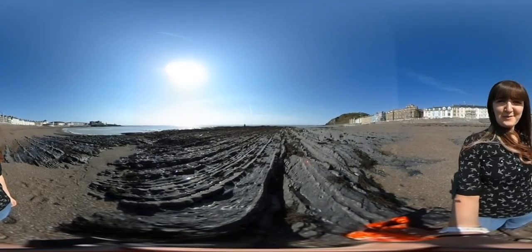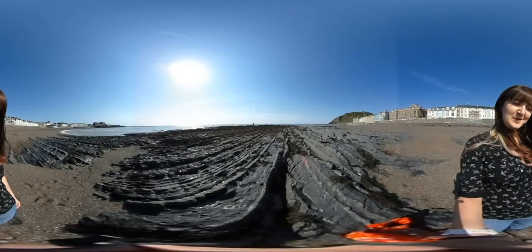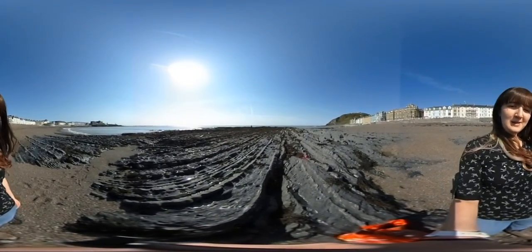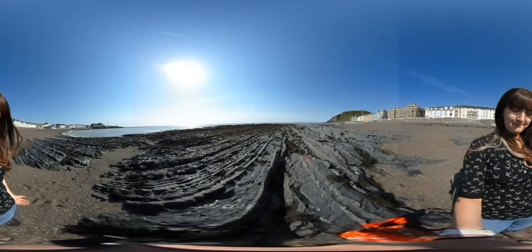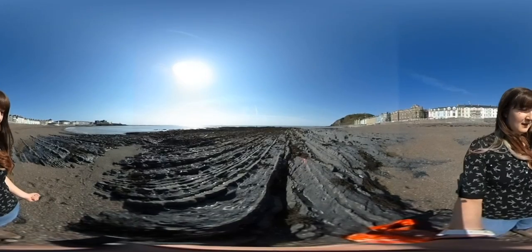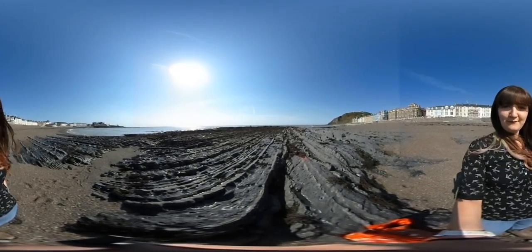Hello and welcome to the seafront at Aberystwyth. My name is Helen Miles, I am a lecturer in the Computer Science Department here at Aberystwyth University. Normally on an open day or a visit day we would take you on a tour of the department, show you what we've got, show you around. Unfortunately that's a little bit difficult at the moment, so instead I want to take you around virtually.